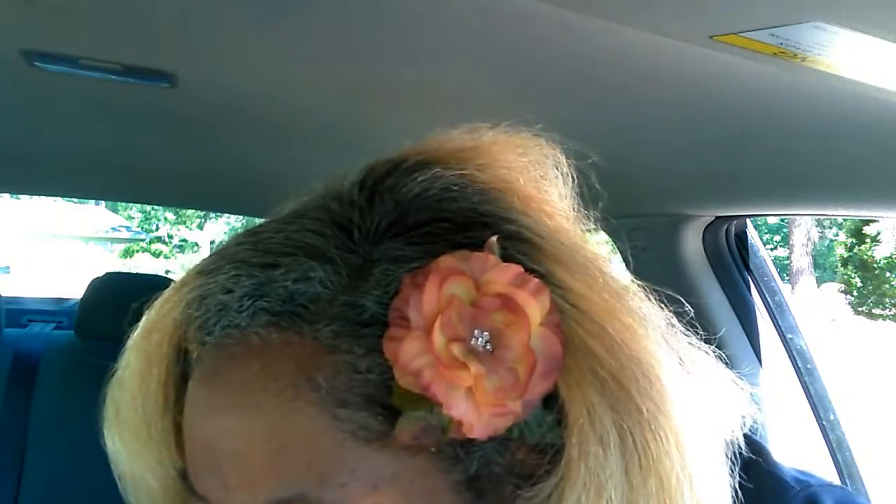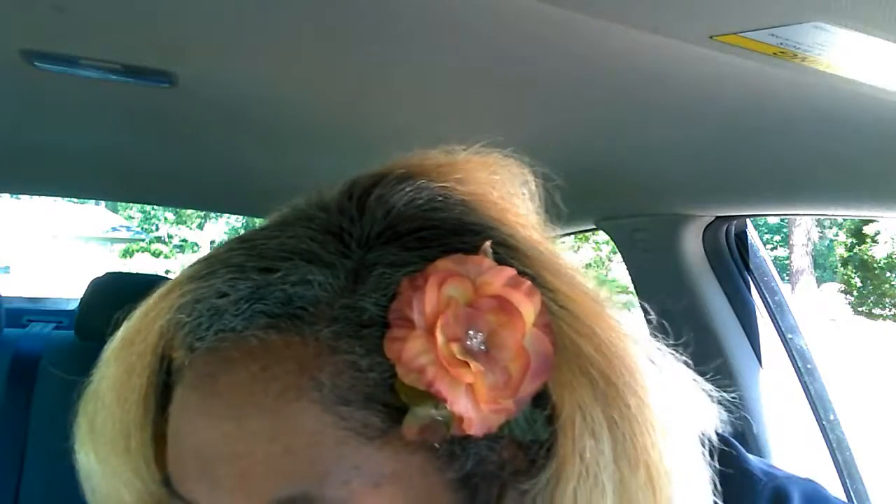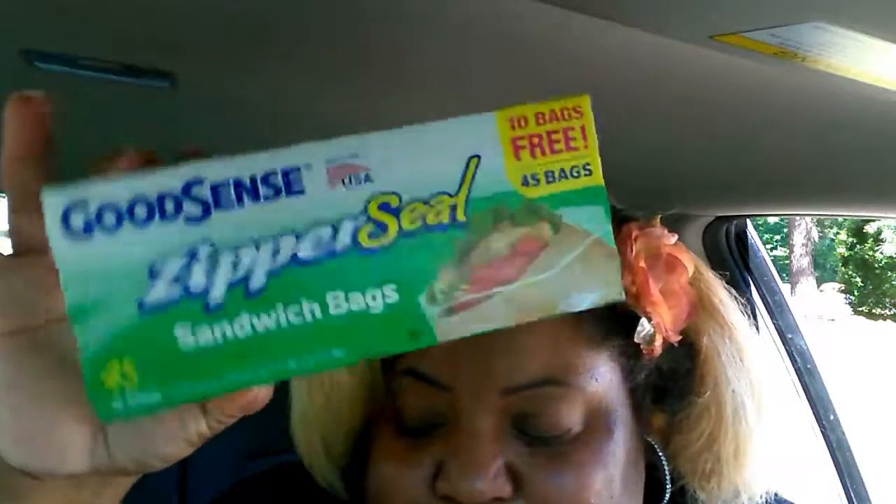That was it from that Dollar Tree. Now getting into the stuff from the last one — I always need sandwich bags. I got a 45-pack of zipper sandwich bags by Good Sense, and you get 10 bags for free.